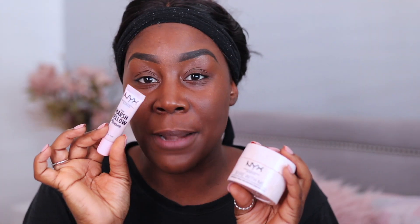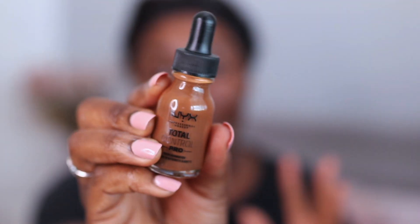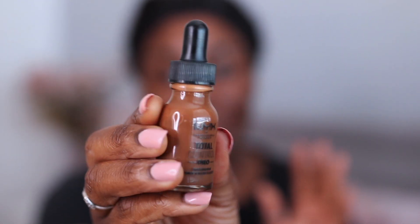Face is clean and bare, brows are done — I used the NYX Full On Fluff pencil for my brows. For primer I'm going to use a combination of the NYX Marshmallow primer and the Bear With Me hydrating water jelly. Looking at the shade from the container, it looks promising — it actually does look promising.